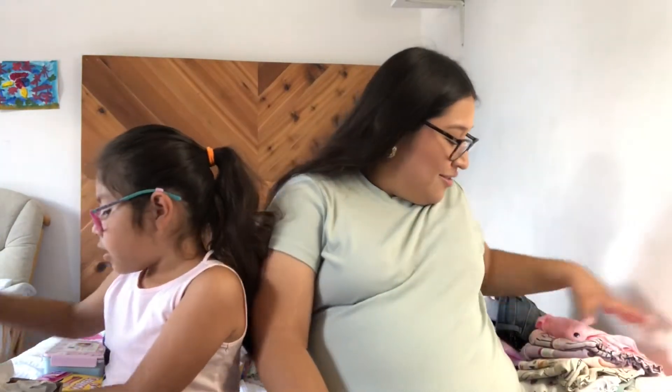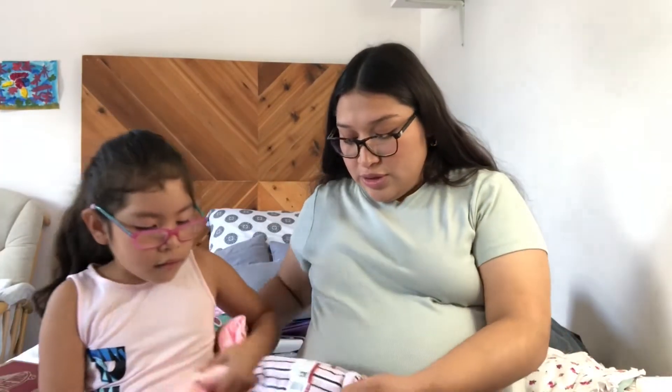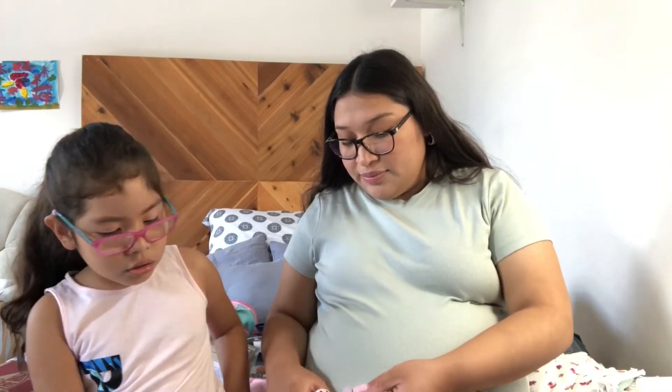I'm also going to get her another two or three pairs of shoes. The ones I wanted to get her are out of stock. Show them your clothes — she got this dress.